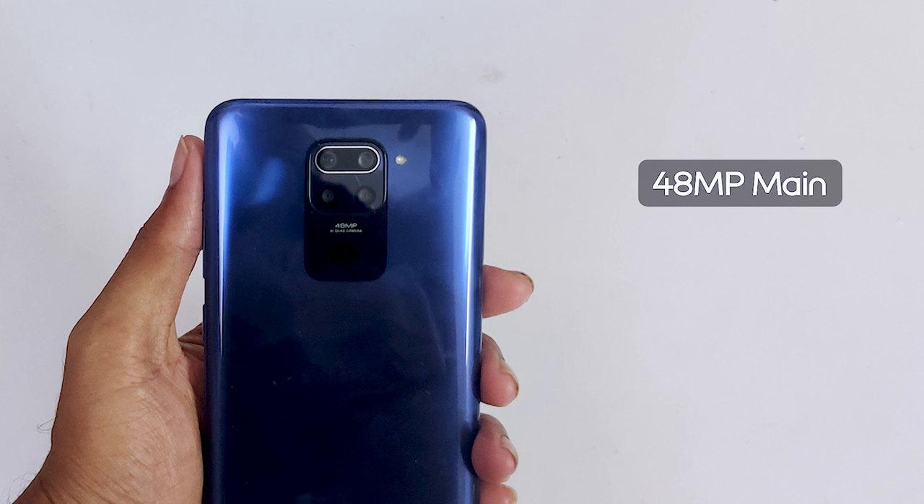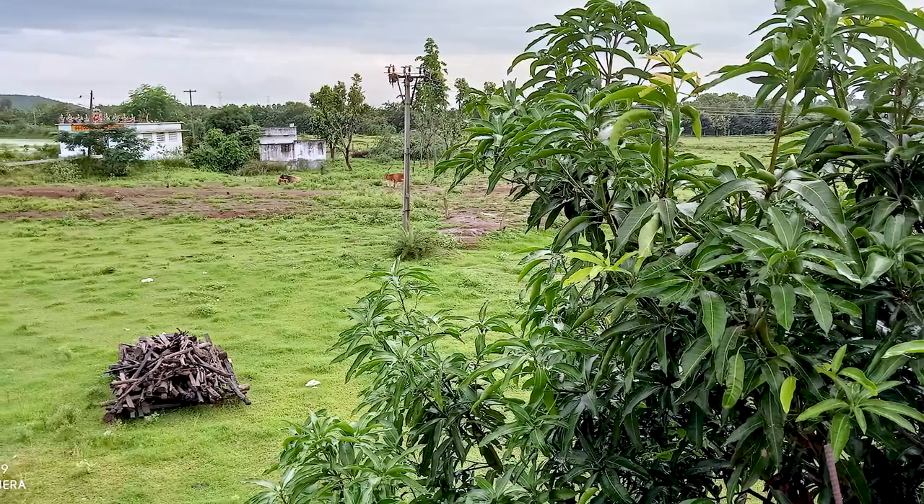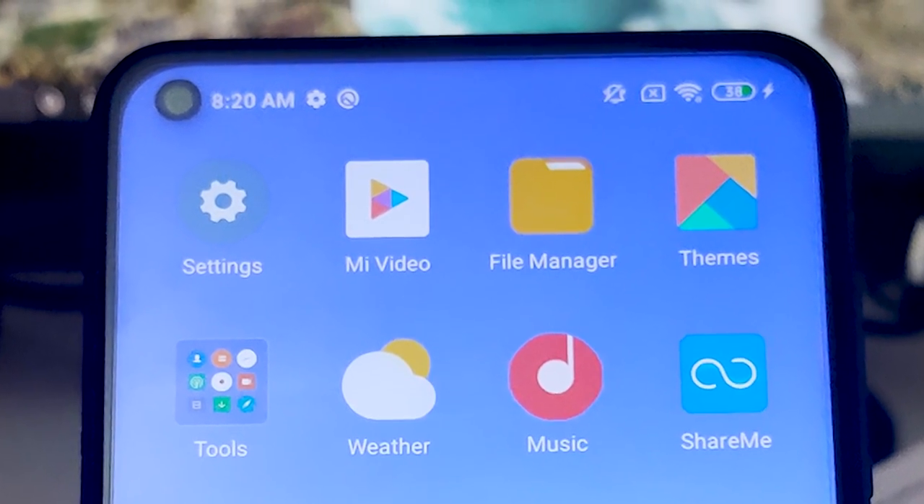On the back there is a quad camera setup: a 48MP main sensor, an 8MP ultrawide, a 2MP depth sensor, and a 2MP macro sensor. Camera-wise, normal photography and daylight photography are good, but low-light performance is poor with blur and distortion. Video recording is limited to 1080p — not 4K.